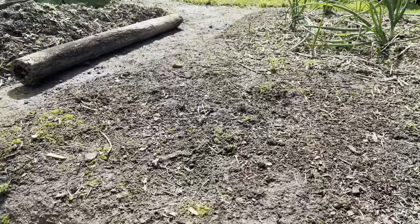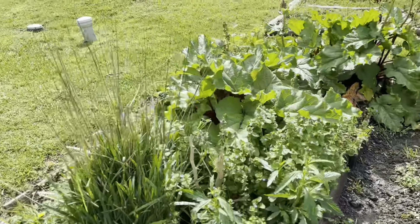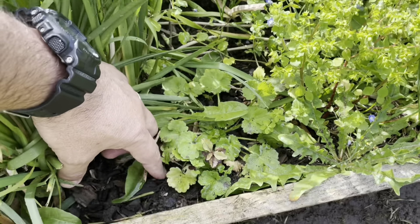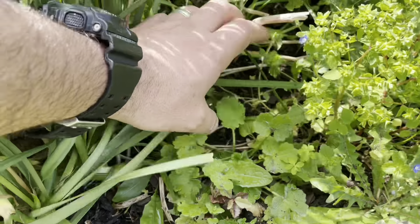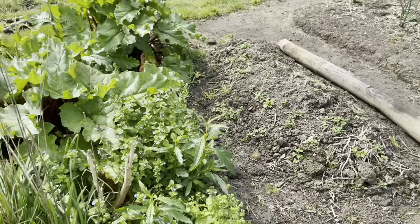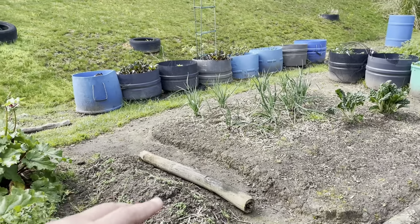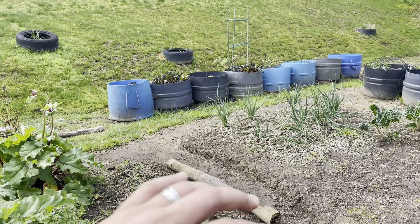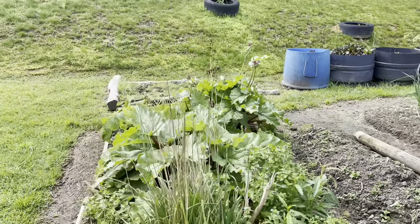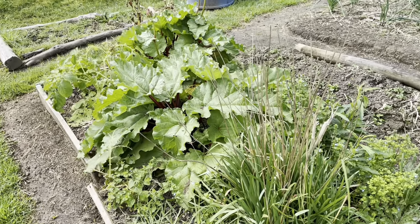Whereas if I come over here where there's vegetation in it — see how it's all nice and loose? Look at that, it's all loose in there. That's the difference. So if you're not going to use a bed, put a cover crop in to hold it in place. What the cover crop will do — like lupins — is put the nitrogen and carbon back into the soil. So even though this one looks funny, this one's actually really good.